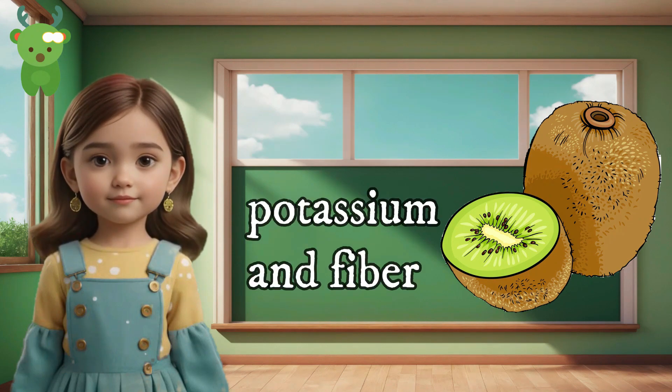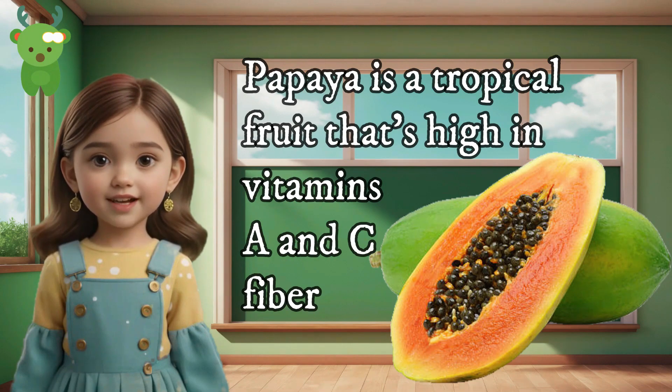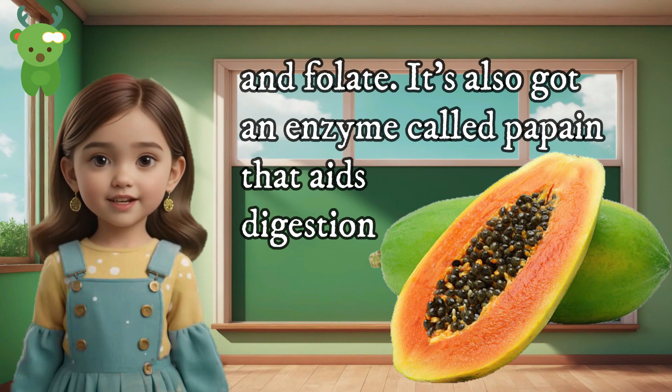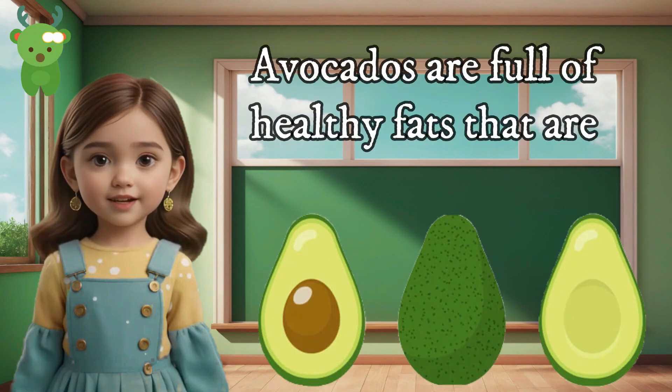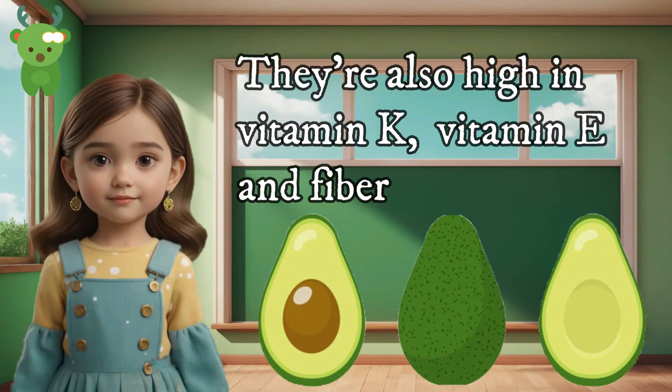Papaya is a tropical fruit that's high in vitamins, vitamin C, fiber, and folate. It also has an enzyme called papain that aids digestion. Avocados are full of healthy fats that are good for our heart. They're also high in vitamin K, vitamin E, and fiber.